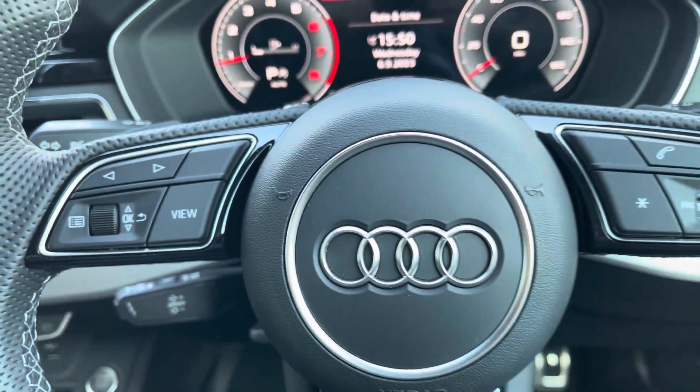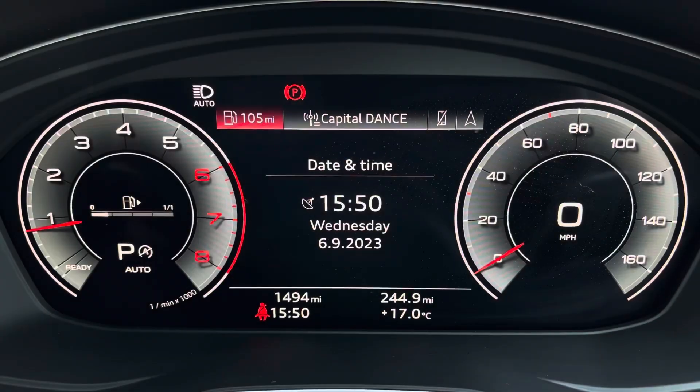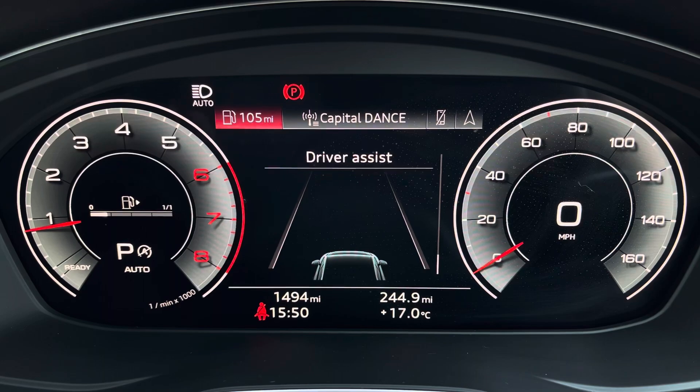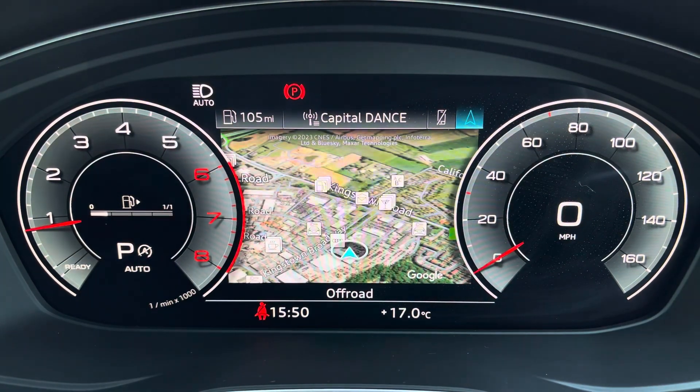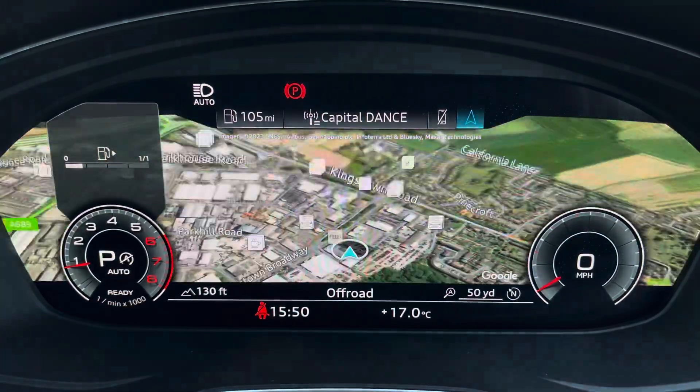The controls are mounted on the steering wheel and these help you navigate through the Audi Virtual Cockpit, giving you access to a variety of menus including vehicle information, media inputs, telephone connectivity, as well as satellite navigation — all within peripheral vision.